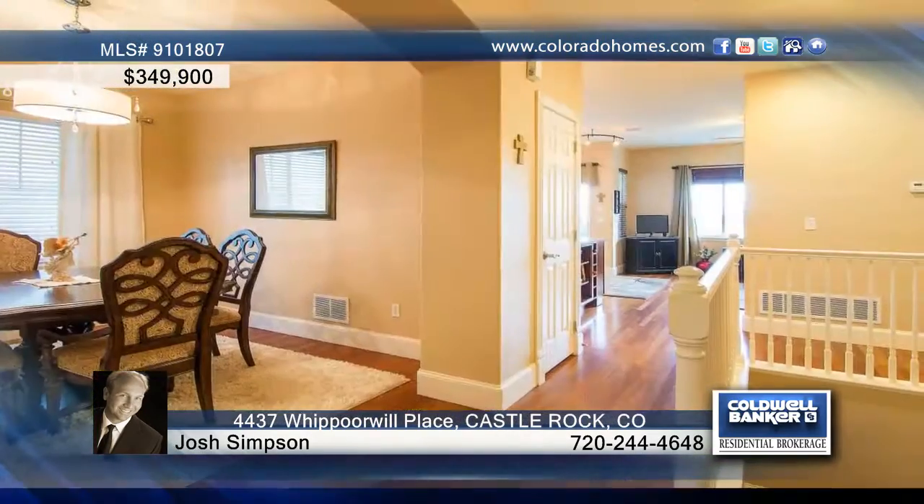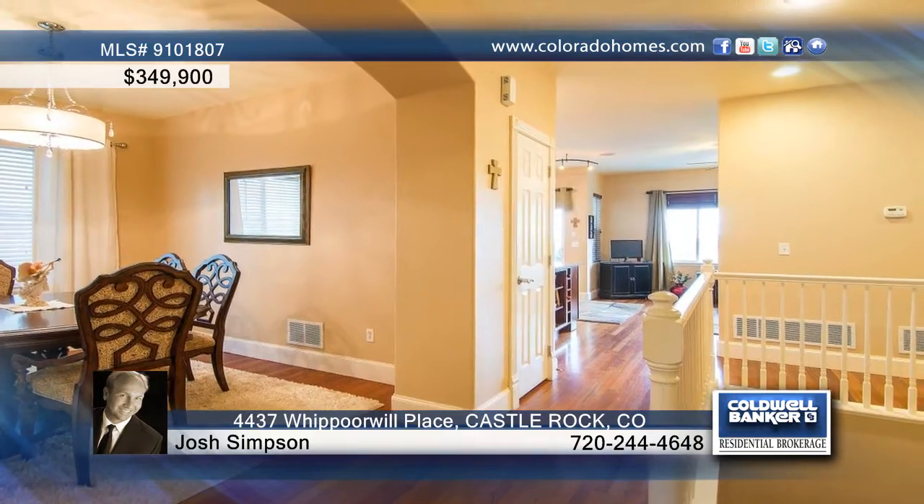Absolutely nothing to do here except pack up and move in. This home shows off the best mountain and city views around.